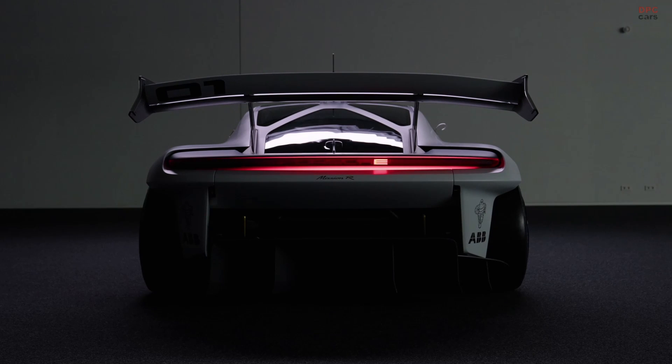At the same time, we have developed some major innovations on the racetrack and brought them into series production. It's a long list, but it includes the turbocharger, adaptive aerodynamics, the dual clutch transmission, and smart energy management.